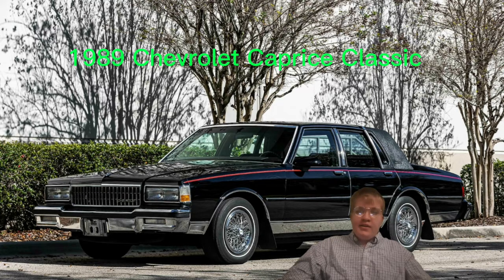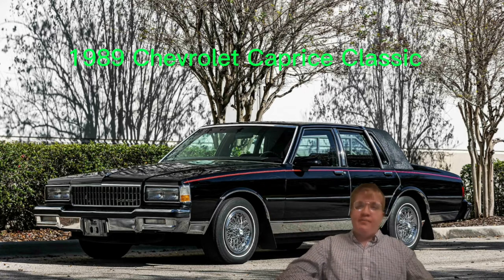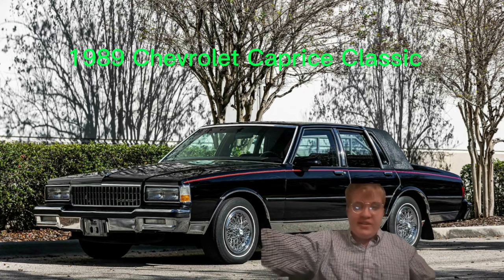I like old 80s Chevrolet Caprices — they look so cool when you look at them. Anyways, if you like or dislike this video I will know, so do the right thing and I'll see you next time.